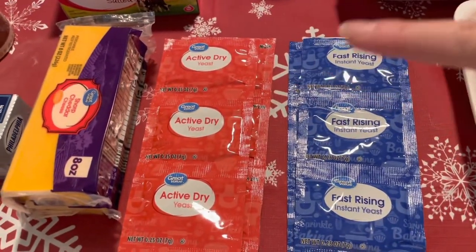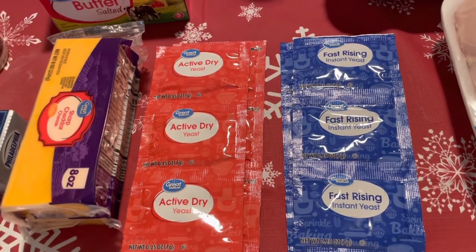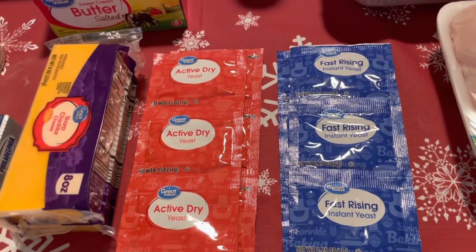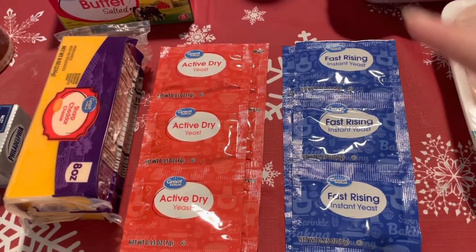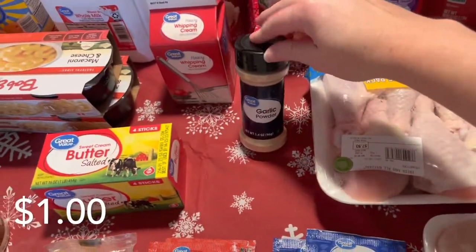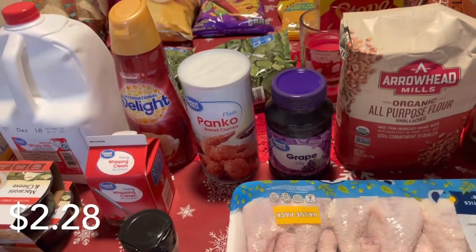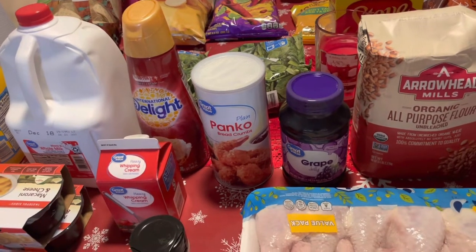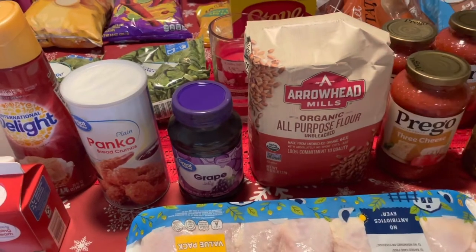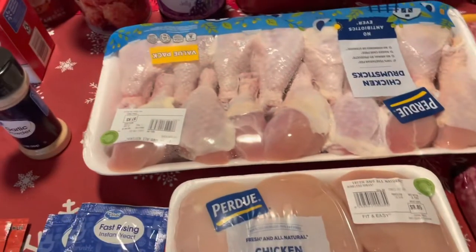I'm getting low on butter. I got two blocks of sharp cheddar cheese for the mac and cheese. I picked these up because I think I'm about out of active dry yeast, and I know I'm out of fast-rising yeast. I do a lot of sourdough bread recipes now — we'll definitely be featuring that more on the channel. I also have some upcoming recipes that need just regular yeast. I picked up a couple of packets of each, and I'm also getting low on garlic powder so I grabbed another one of those.